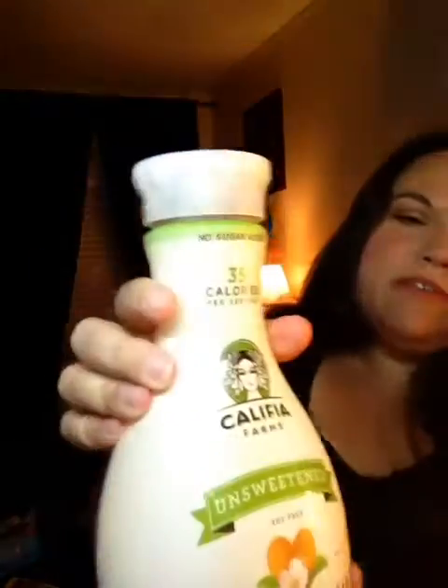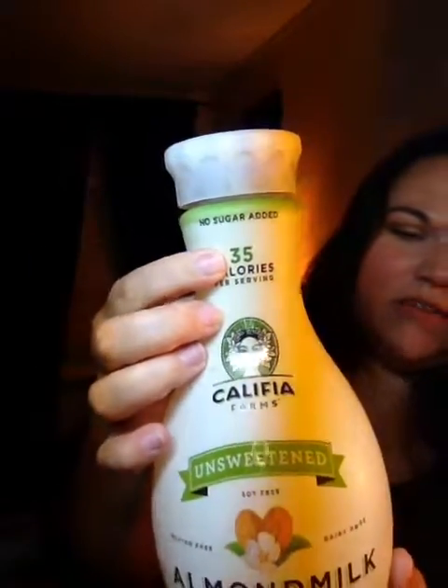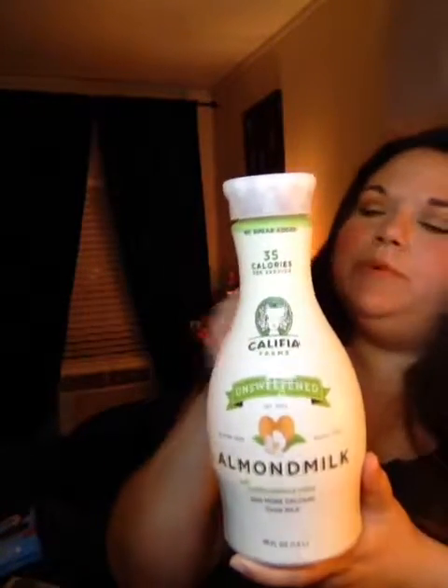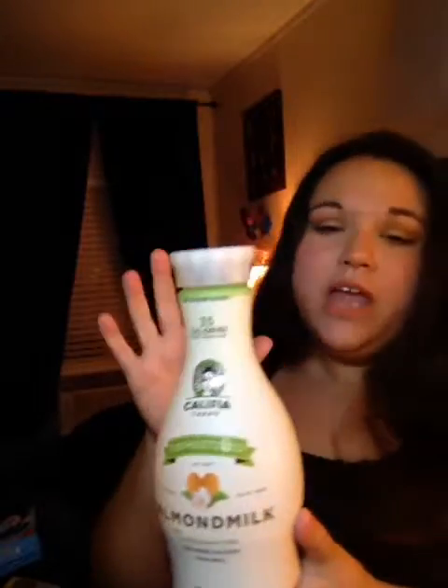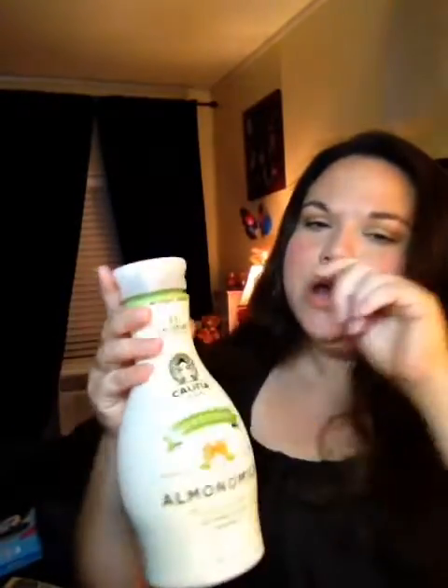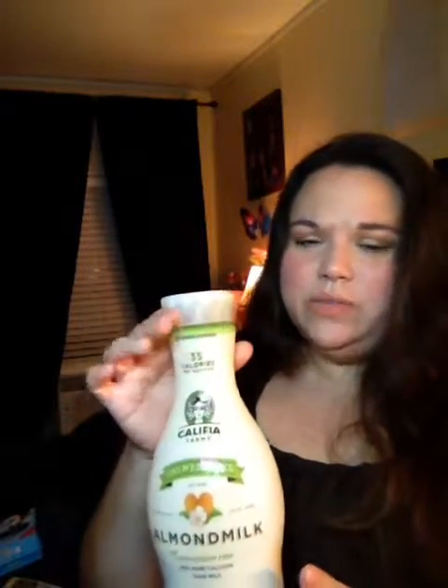So I got three of the almond milk. They're only 35 calories per serving and a serving is eight fluid ounces — so 35 calories for eight ounces of almond milk. I like almond milk, and this is the unsweetened kind, which I like better than the sweetened kind.